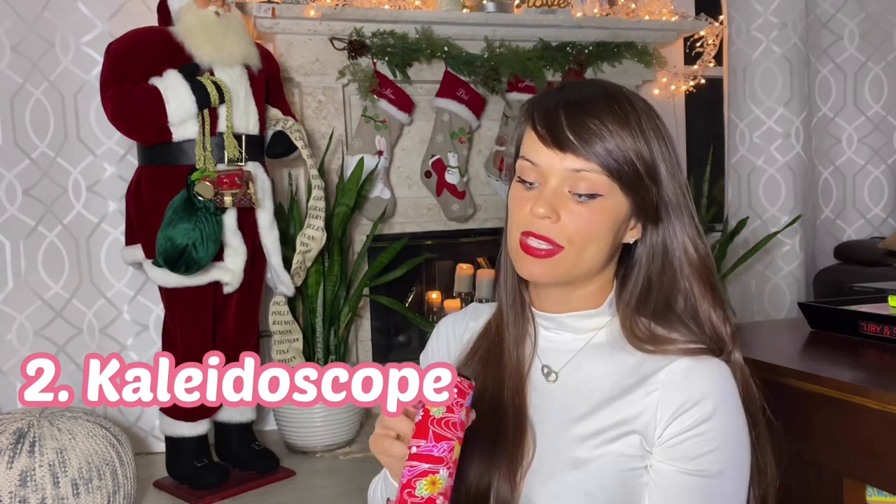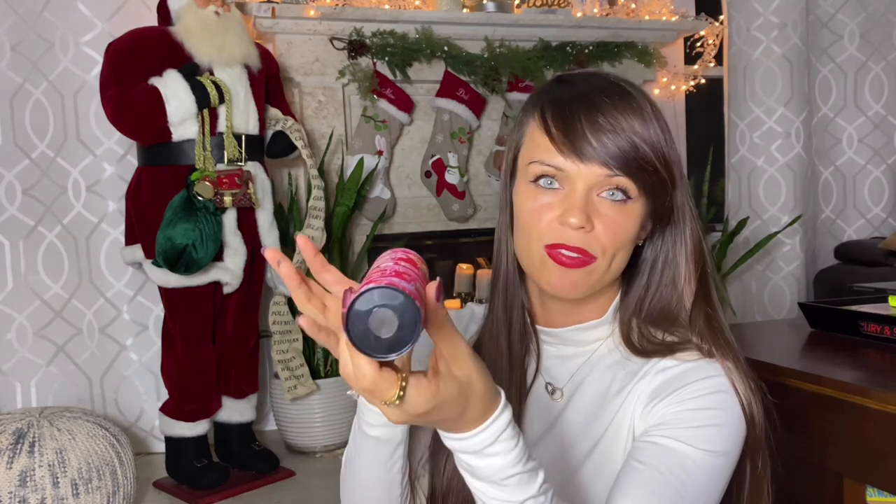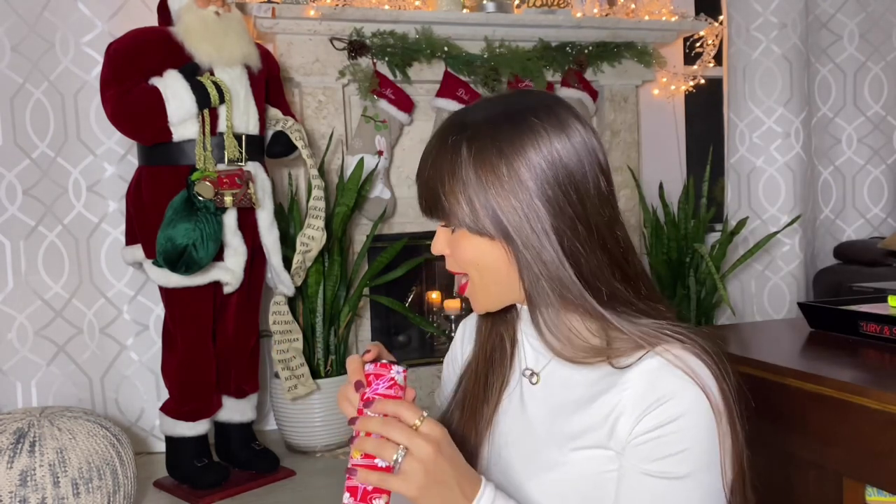The next cool addition for stocking stuffers is a kaleidoscope. There are many different ones; ours was actually a gift from my mom's trip, not from Amazon. Kids love kaleidoscopes. I would say age three and up, because younger children will have a very hard time looking with one eye and figuring out how to use it. It makes all kinds of different designs — a really cool thing to have in the playroom.